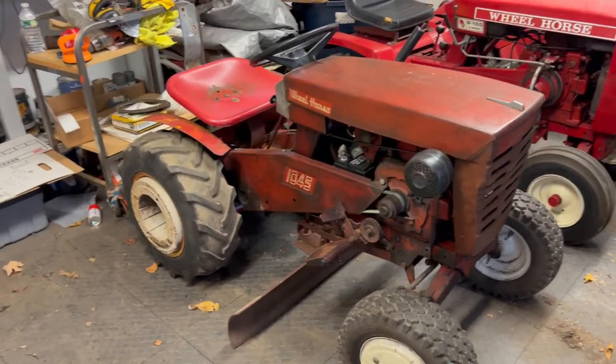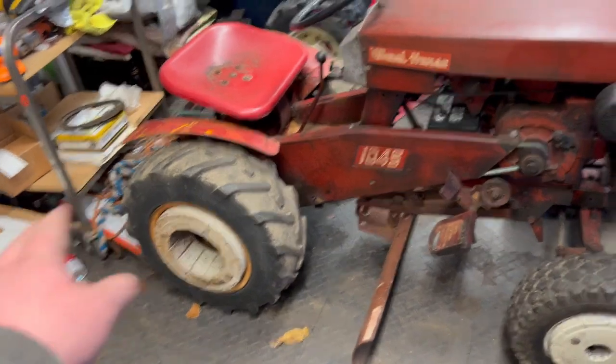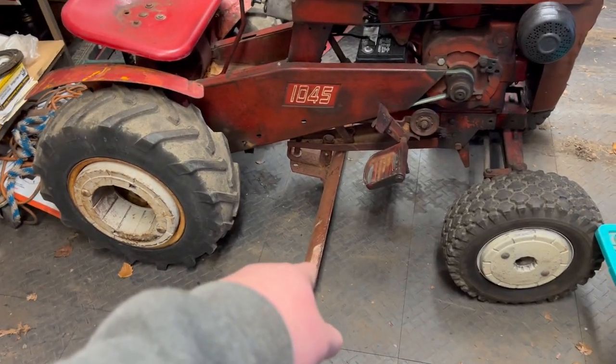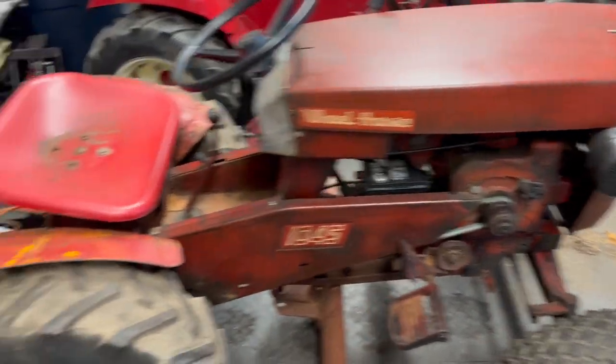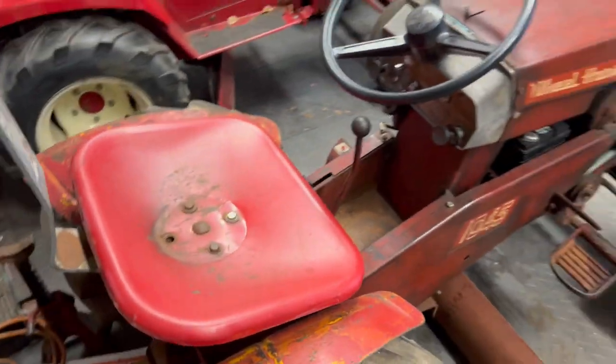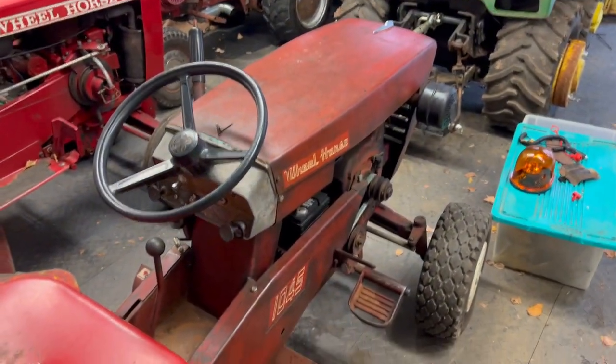Got my 1045. I did just do a video on this — if you want to go check it out, this thing's all kitted out with the front and rear wheel weights, the seat back, the mid mount grader blade, all that good stuff. This is a really cool tractor. The only thing I'm missing is the HL5 headlights and maybe a hydraulic lift, but I'm pretty happy with that one.